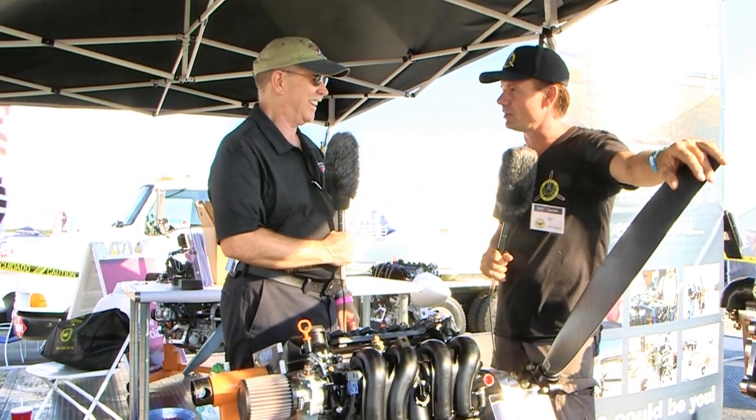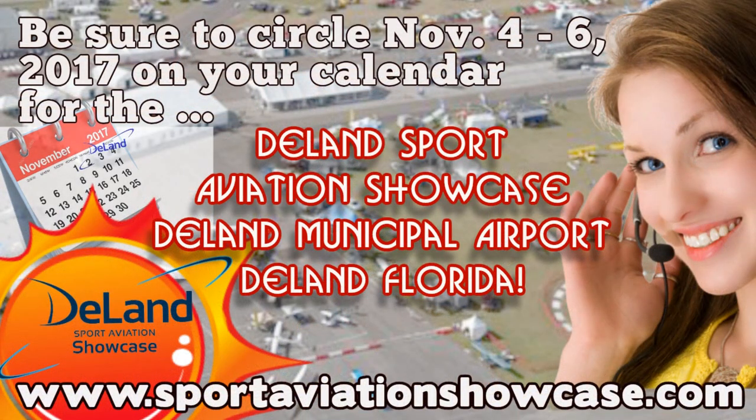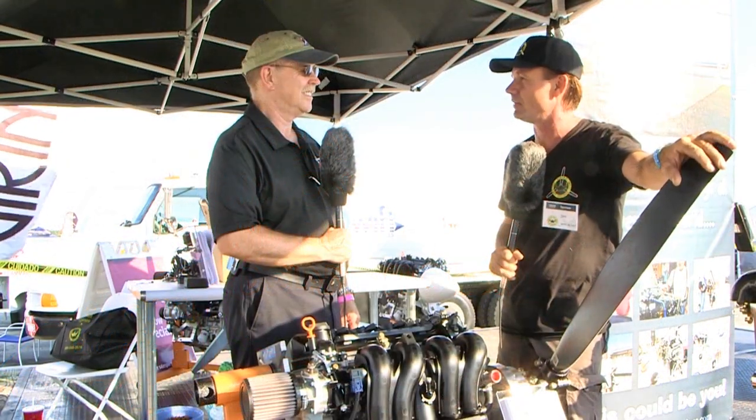One exciting thing about this show is that Viking is a major sponsor. We have committed for 10 years because we believe in this show. We like to be up front, and here we are, off the ground. We just want to show that light sport aircraft engines are alive and that Viking has something to offer that we think is going to help that continue on.